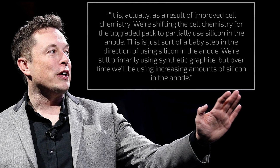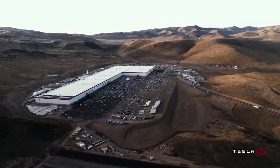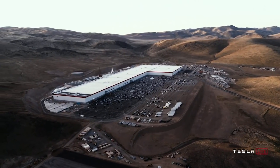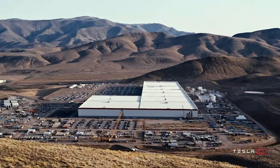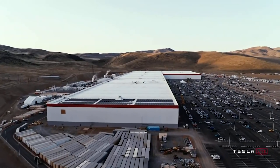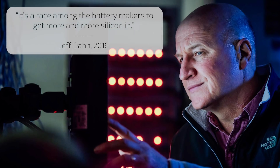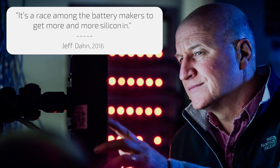During a 2015 conference call, Elon told reporters: 'It is actually as a result of improved cell chemistry. We're shifting the cell chemistry for the upgraded pack to partially use silicon in the anode. This is just a baby step in the direction of using silicon in the anode. We're still primarily using synthetic graphite, but over time we'll be using increasing amounts of silicon in the anode.' At that time, introducing silicon into automotive-grade lithium-ion cells represented a huge milestone for the EV industry. Silicon was widely considered the next big thing in anode technology, with a theoretical charge capacity roughly 10 times higher than a typical graphite anode. Battery legend Jeff Dahn even chimed in later in 2016, saying: 'It's a race among the battery makers to get more and more silicon in.'